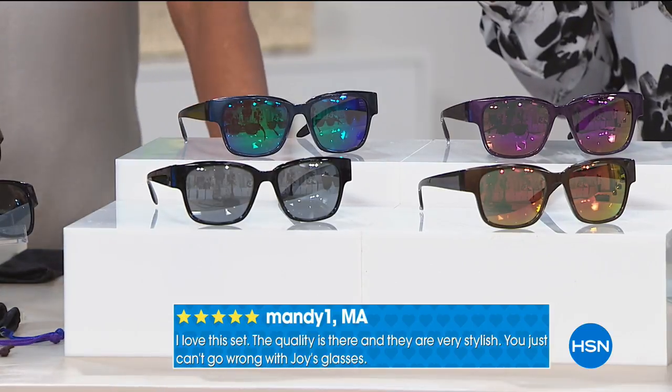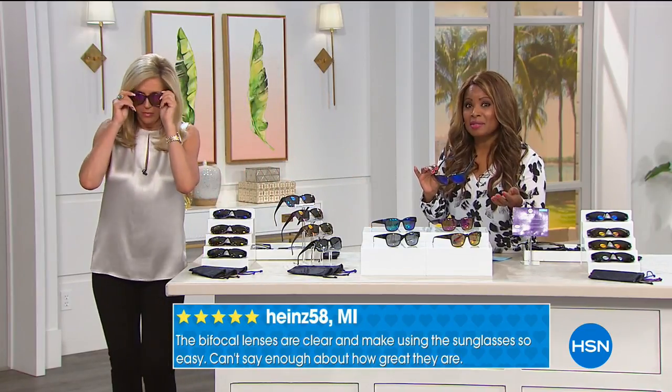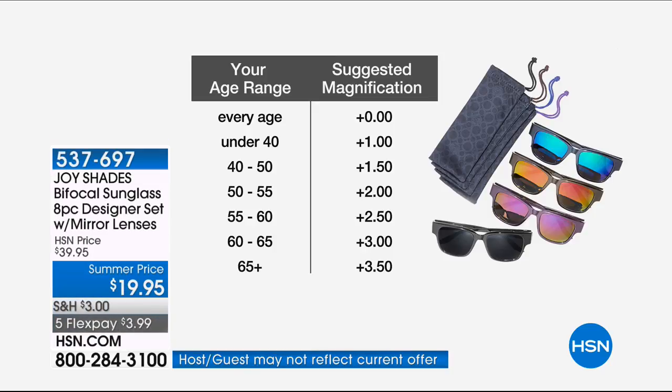This is the most important investment you can make, and this is going to be the only presentation today. If you'd like to order, it's $6.65 — choose your magnification. These are so hot and cool that they work as a regular sunglass with zero magnification for anyone who just wants the look. If you're under 40, plus one. If they're 40 to 50, plus 1.5. Know your own magnification if you're getting it for yourself. 50 to 55 is plus two. 55 to 60 is 2.5. 60 to 65 is 3.0 — that's what I wear. 65 or older is 3.5.